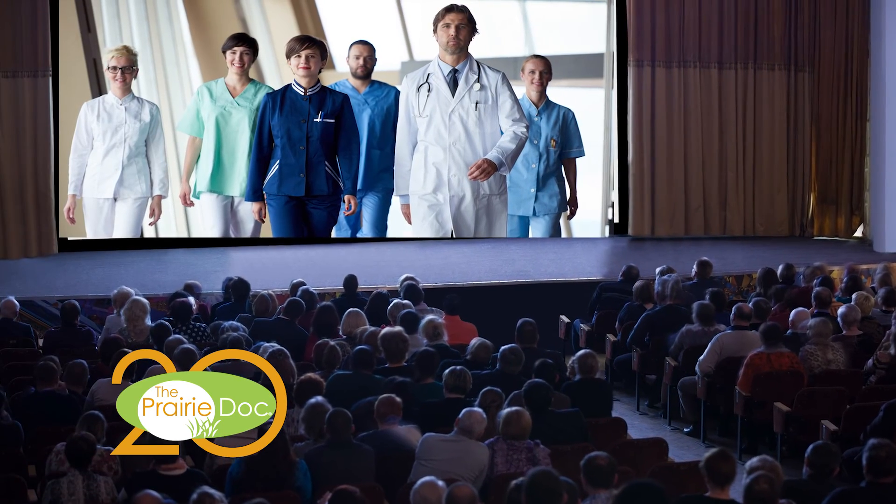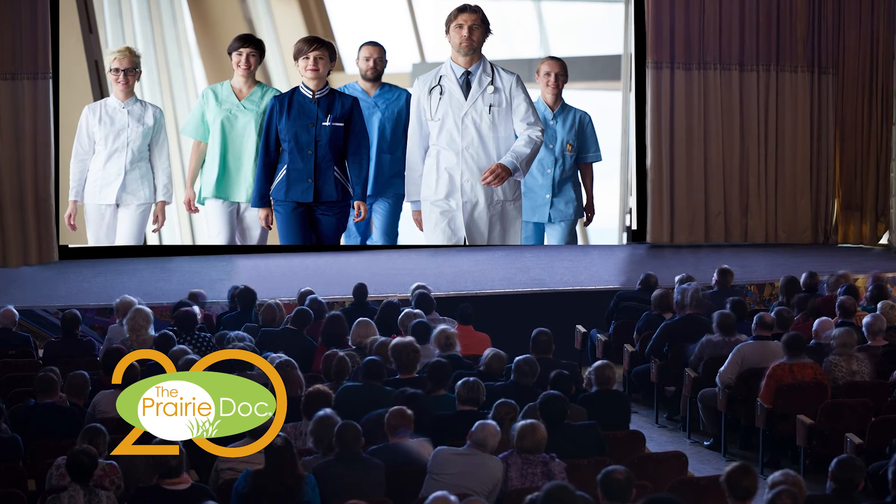Television and movies may give doctors and nurses all the attention, but I hope I've successfully turned the spotlight on the entire cast and crew doing their part for a successful patient story. I hope you join the fan club.